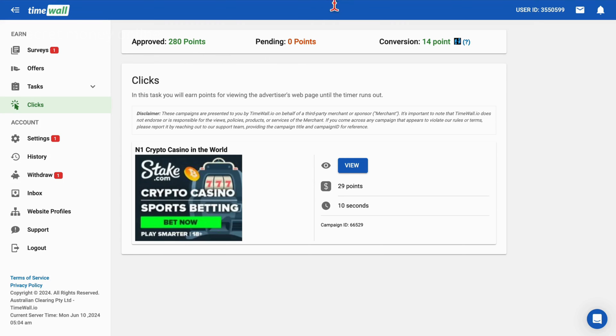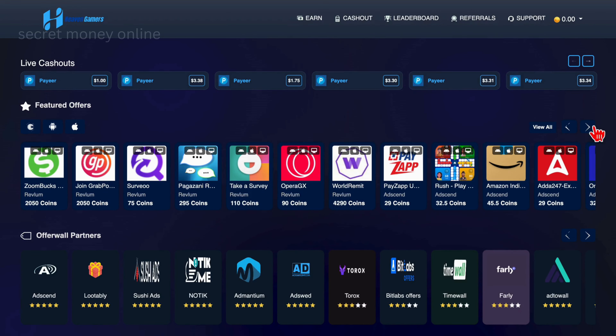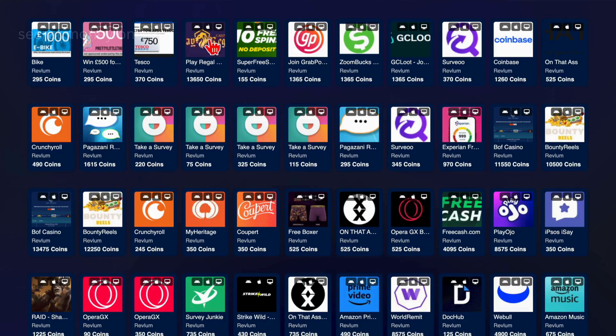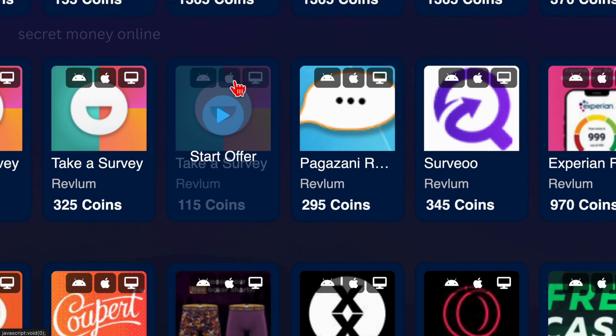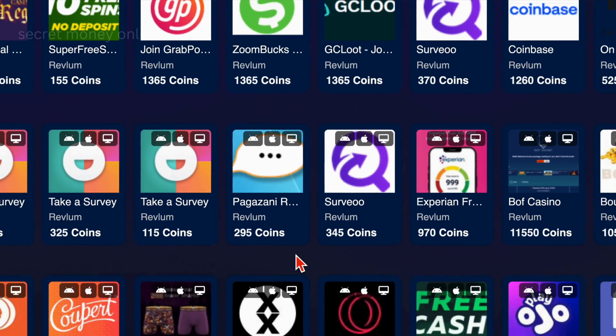Step 4: another method to generate income online through Heaven Gamers is by utilizing featured offers. Here you'll discover various social media apps, play-to-earn game apps, and other daily apps that you can install and receive payment for. Simply click on the View All button, which will redirect you to a page showcasing all available app and game offers in your region. Each app features icons indicating compatibility with various devices, including laptops, PCs, iOS, and Android mobile devices.